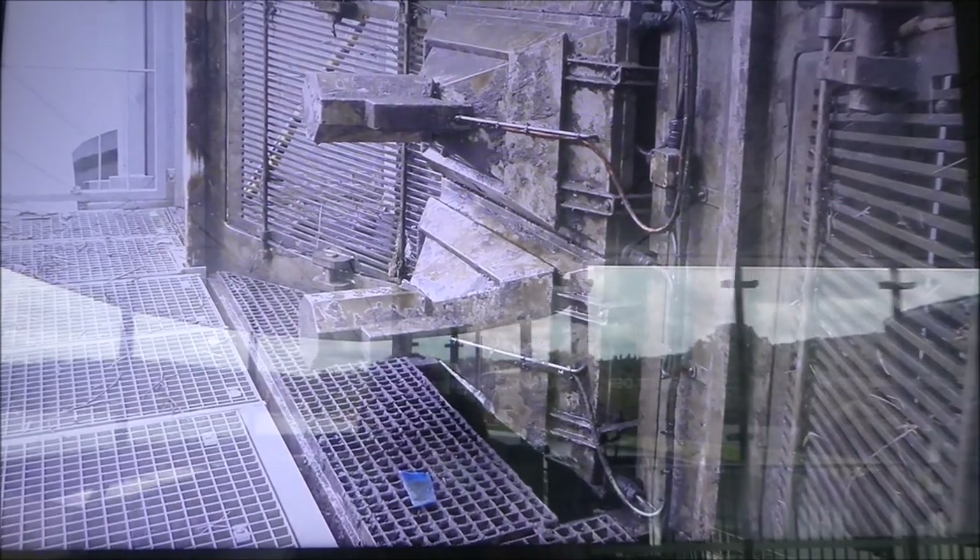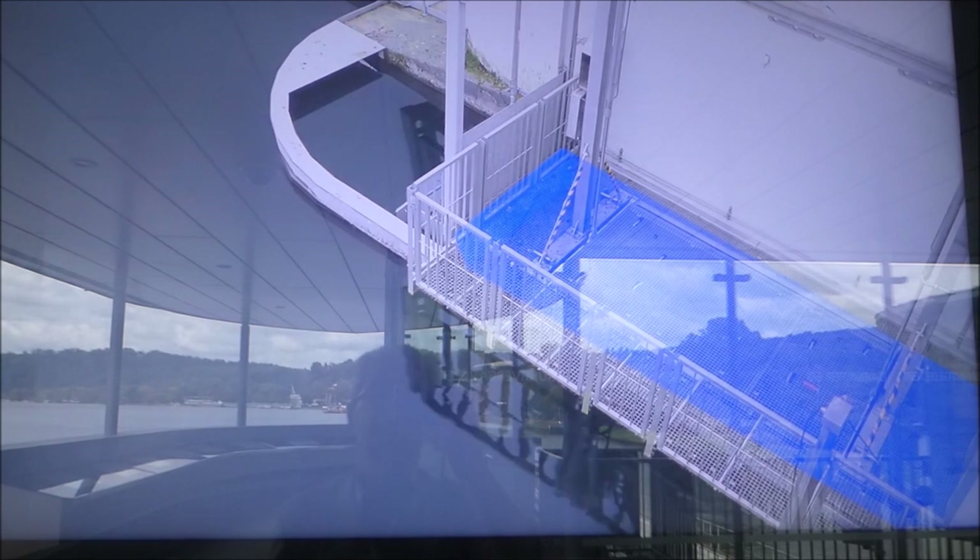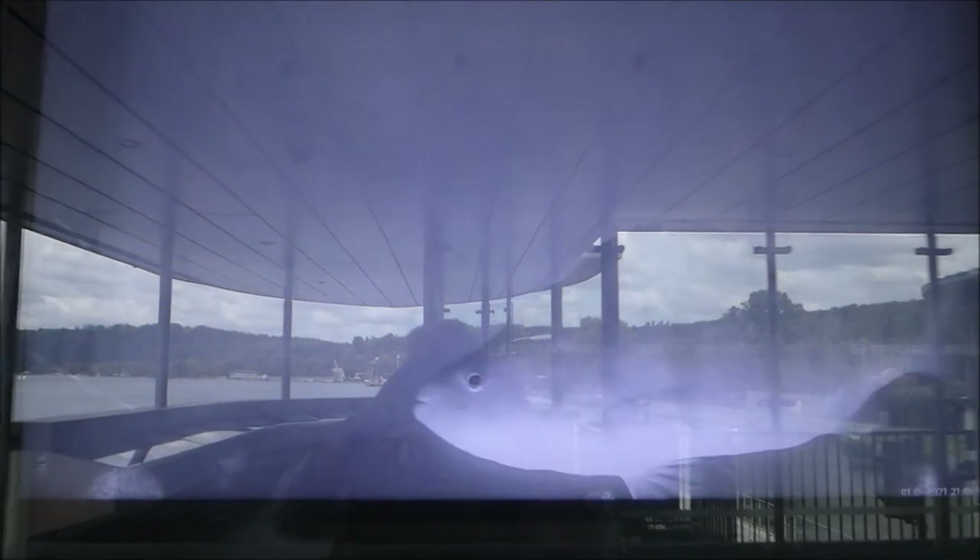Am Ende der Ausstiegsrinne ist die Fischzähleinrichtung Waki positioniert. Dahinter erfolgt der Ausstieg in den Baldenhäsel. Die zwei Kameras des Waki besitzen eine Bewegungserkennung. Jeder Fisch, der im Waki passiert, wird gefilmt und die Daten zur weiteren Auswertung gespeichert.